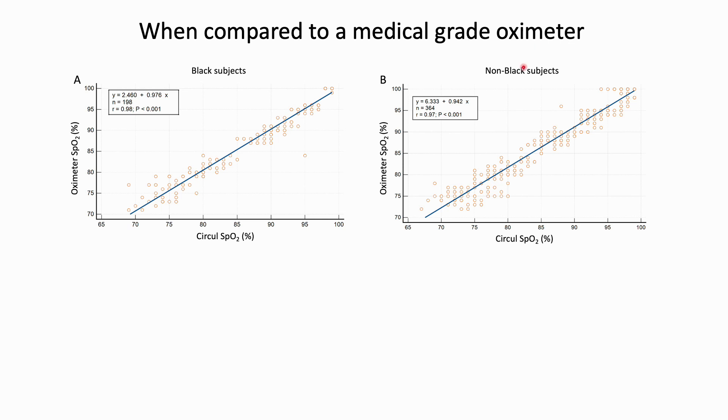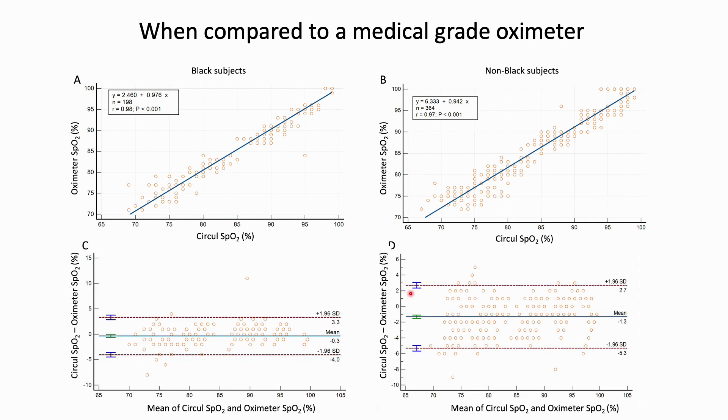We also compared the ring SpO2 to the SpO2 as measured by a medical grade oximeter. For both black subjects and non-black subjects, there was very good agreement between the two methods of measurement. The Bland-Altman analyses show that the bias for black subjects was only minus 0.3%, and for white subjects it was minus 1.3%. Both of these biases are clinically not significant.